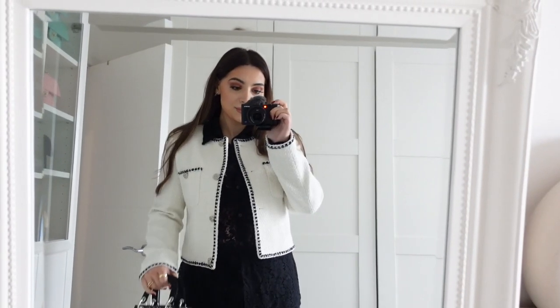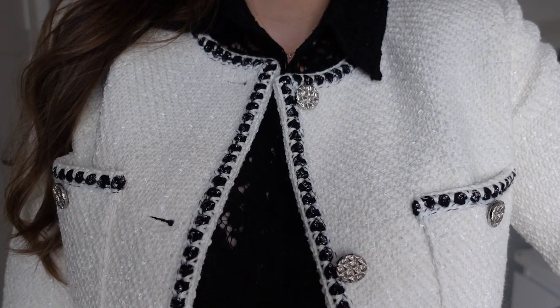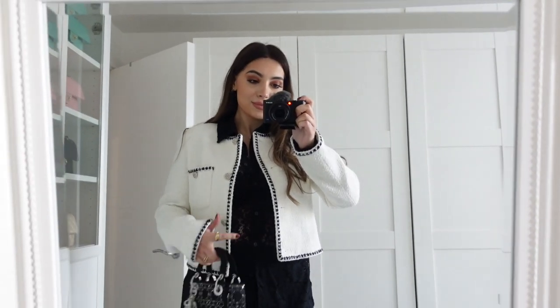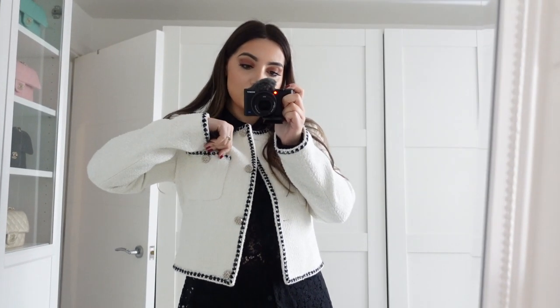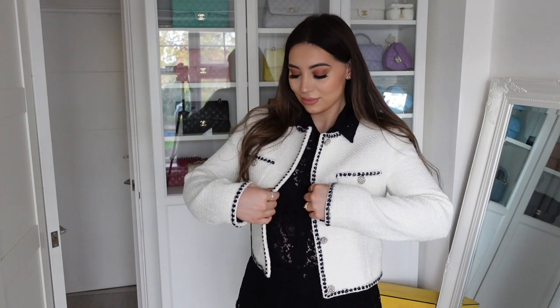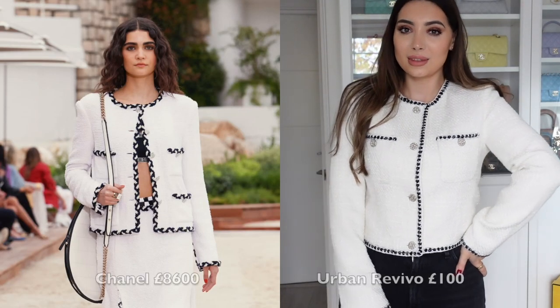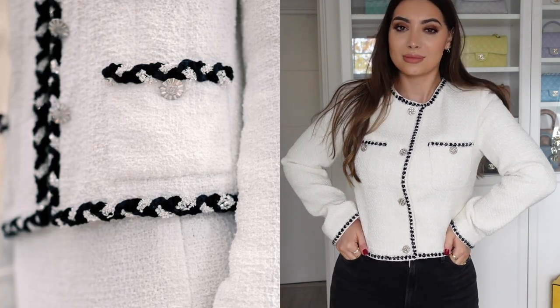Of course I had to order a tweed piece. This jacket is everything — it's an off-white color with black braided trim. It's one of those jackets you can wear with a casual outfit or a dressier outfit; it will go with every single bag. The price was so good, and that's what I mean about Urban Revival — for the quality you get, their prices are really great. There was a Chanel jacket from their cruise collection that these two jackets are very similar to — I'll insert a picture so you can see.